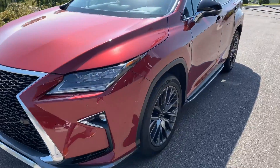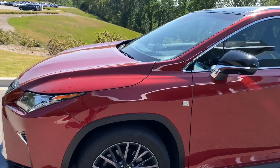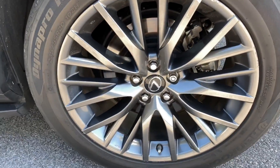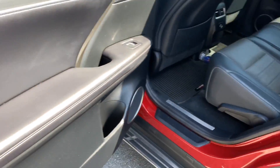This has been kept in immaculate condition, as you can see. I'm not sure the exact paint color on this, but it's got that nice metallic candy paint red. The wheels are that smoky, polished alloy finish.